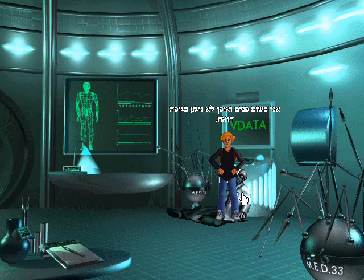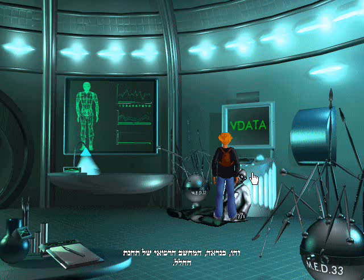There's a dead guy here. There is no way I'm touching a dead body. This is probably the space station's medical computer.